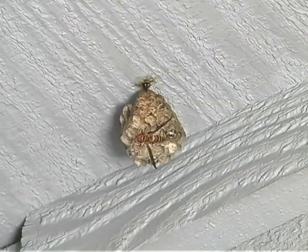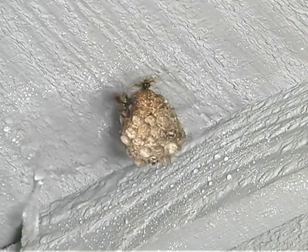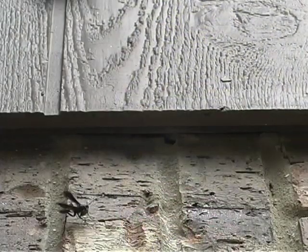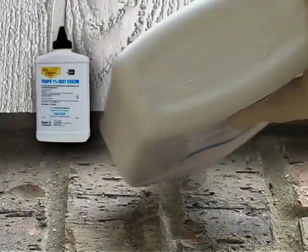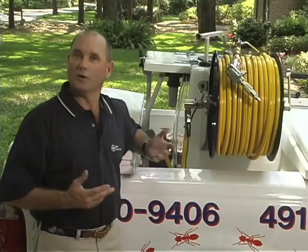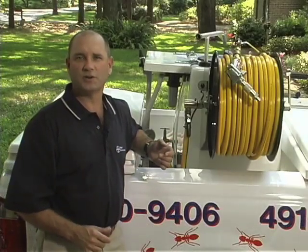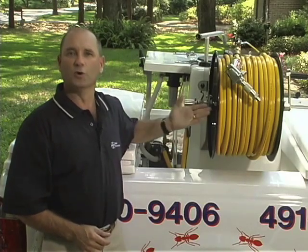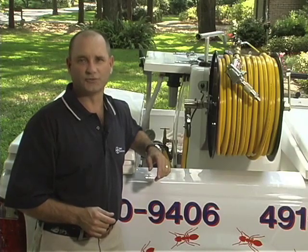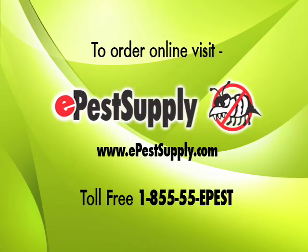Tempo SC Ultra is also labeled for treating bees and wasps. Apply a pin stream directly to the nest. For treating bees and wasps nesting in voids, however, Tempo 1% dust is a better option. Once you've completed your perimeter power spray treatment, turn off the pump, roll the hose back onto the truck, and inform the customer to avoid contact with all treated surfaces until dry. For more information, visit epestsupply.com.